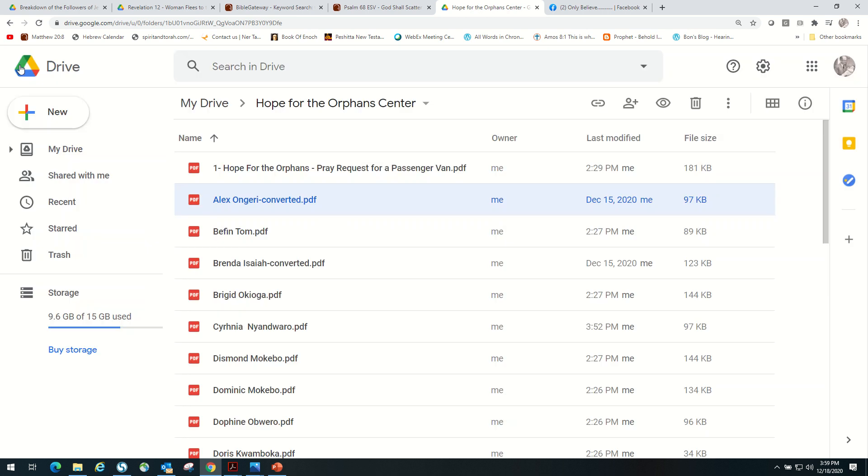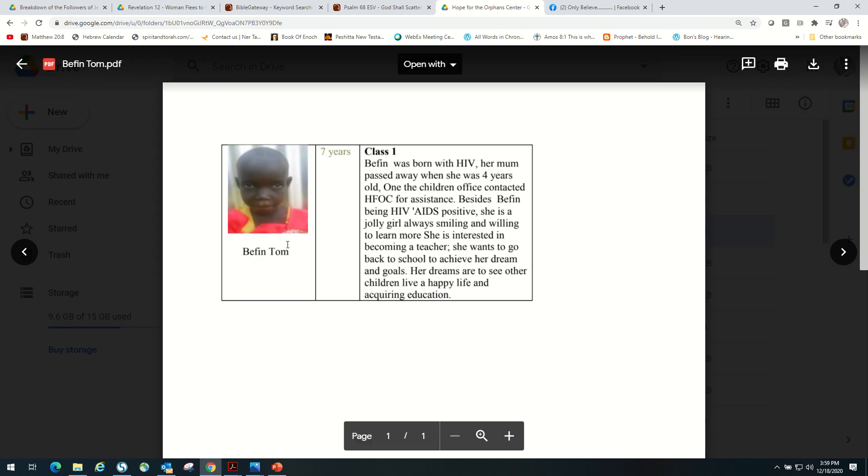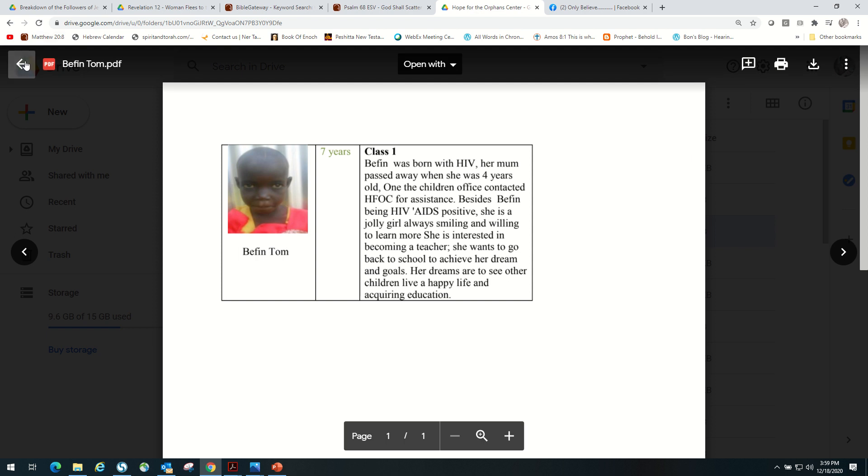You can see that some of them have had a tough life. Let me read one here for you. This is a little girl — her name is Befin Tom. Befin was born with HIV. Her mother passed away when she was four years old. One of the children's offices contacted Hope for the Orphans. Befin is HIV positive. She's a jolly girl, always smiling and willing to learn. She's interested to become a teacher. She wants to go back to school to achieve her dream and goals. Her dreams are to see other children live a happy life and acquire education.